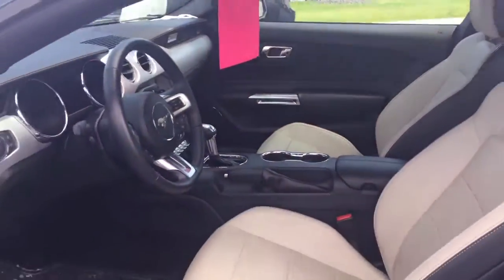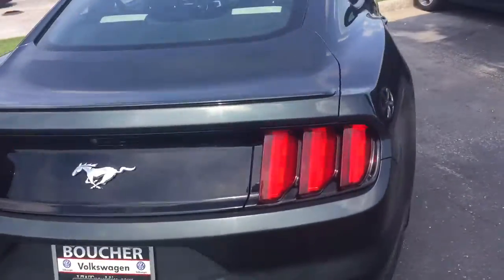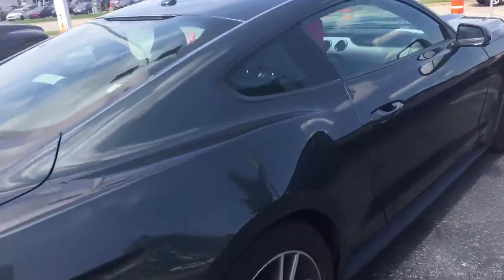It was owned by a non-smoker. It's a really cool color too — it's like a really dark gray, almost has a little green in it.